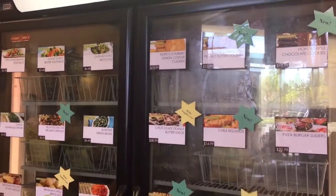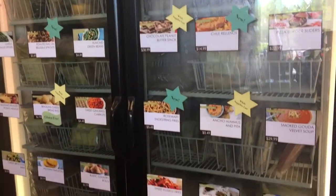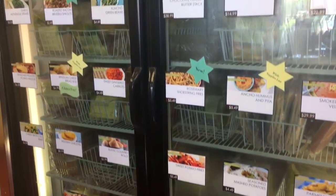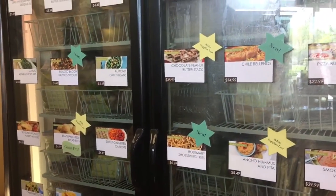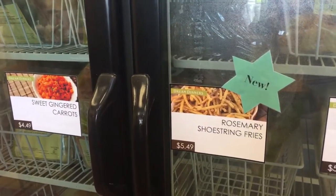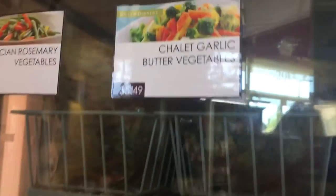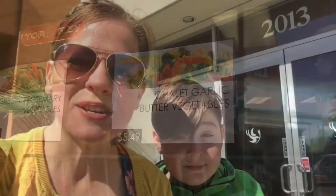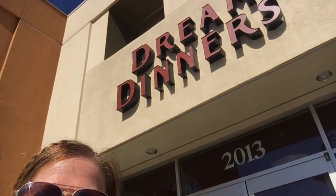If you want to get some sides or desserts to go with your dinners, you can choose from those. And as you come back more and more, you get bucks to spend in the freezer section. We ended up getting the rosemary chip string fries and the chalet garlic butter and vegetables. We had a great time today at Dream Dinners — about six meals in just under an hour.